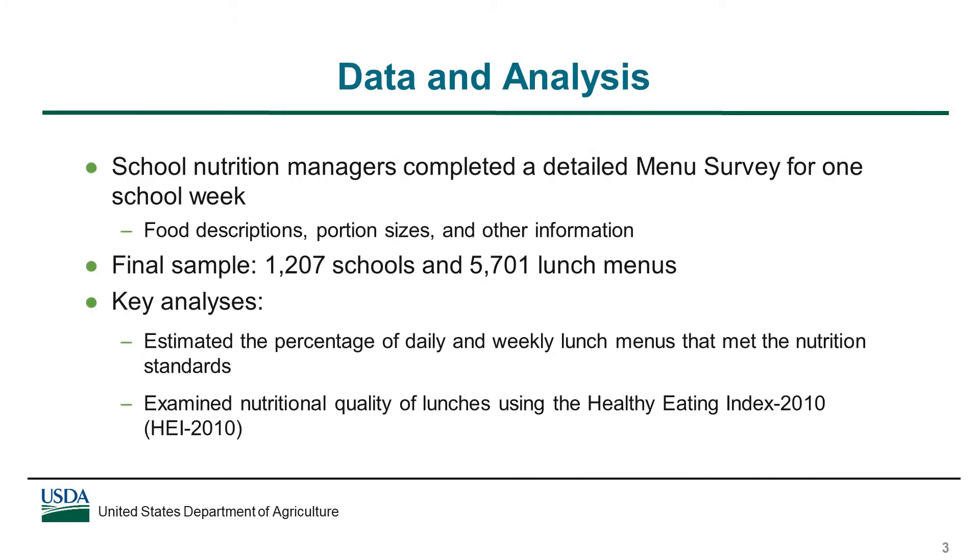As part of the study, school nutrition managers completed a menu survey for one school week. The menu survey collected detailed information about the foods provided to students in reimbursable meals each day, including food descriptions, portion sizes, and other information needed to assess the food and nutrient content of the meals. The final sample included more than 1,200 schools and 5,700 daily lunch menus.